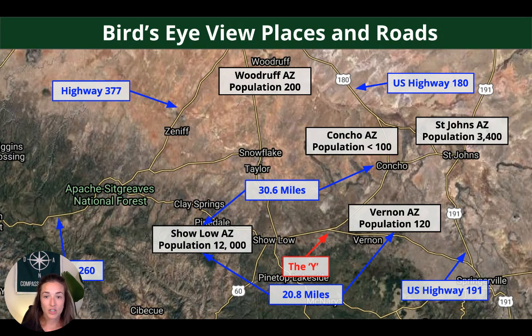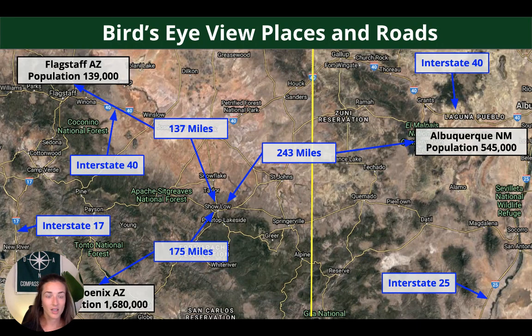Getting a bird's eye view, you can see Concho and Vernon — both around 100 population-wise — with Vernon being 20 miles from Show Low. Show Low has a population of around 12,000. St. John's is 3,400, and Woodruff farther north has a population of 200. Zooming out, Flagstaff is 137 miles from Show Low with a population of 139,000. Phoenix is 175 miles away. The New Mexico-Arizona border is visible on screen, and on the other side you have Albuquerque, which is 243 miles away.